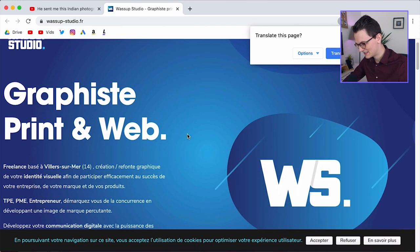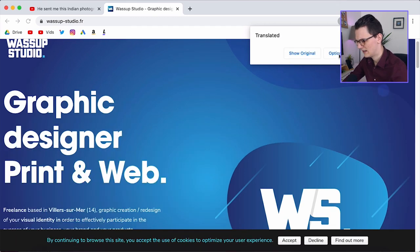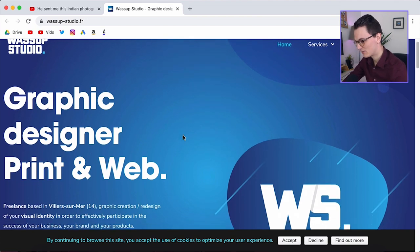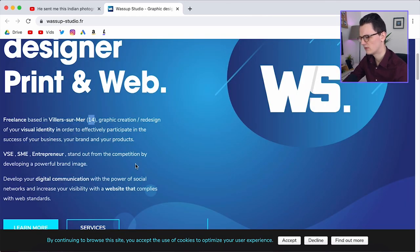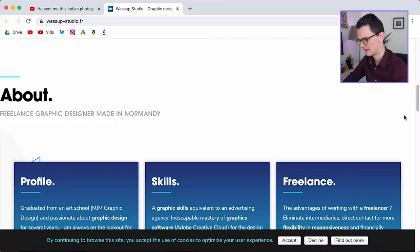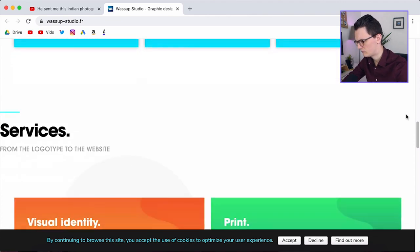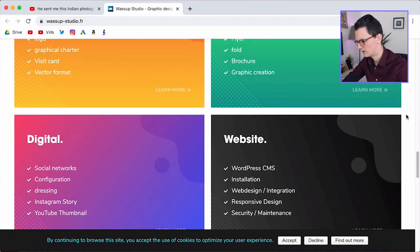We're going to translate the website because it's in French. I'm going to translate it into English. It's called Wassup Studio — that's pretty cool. Wassup Studio, graphic designer, print and web. It says VS 14 — is he only 14 years old? Oh, he's also an entrepreneur. Really nice. Let's just scroll through the website first and then I'll try to give some feedback. I like the visual style of this.